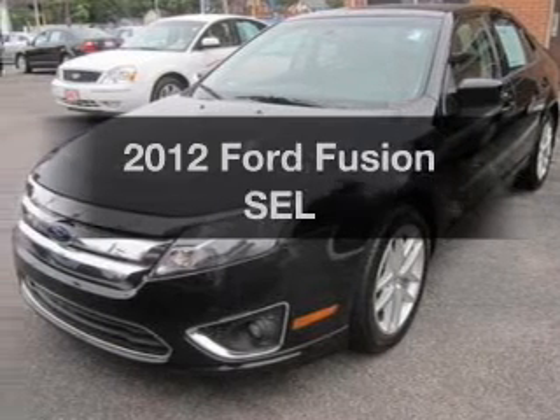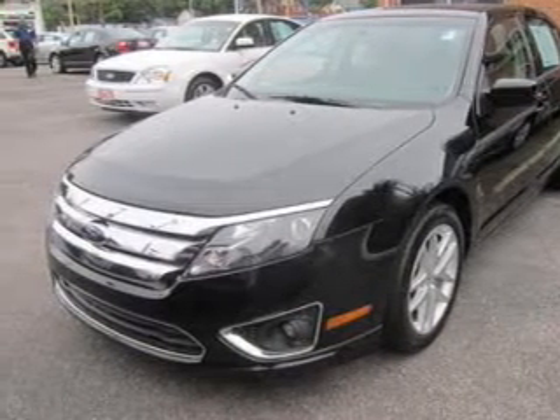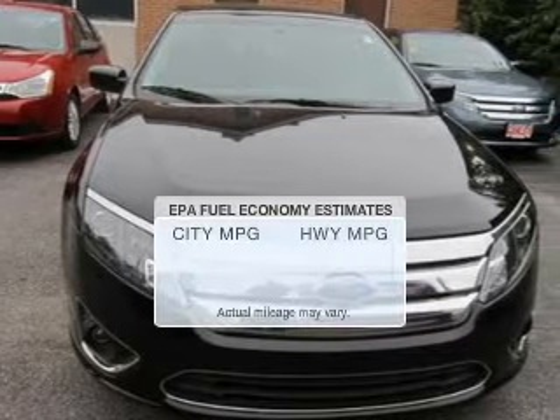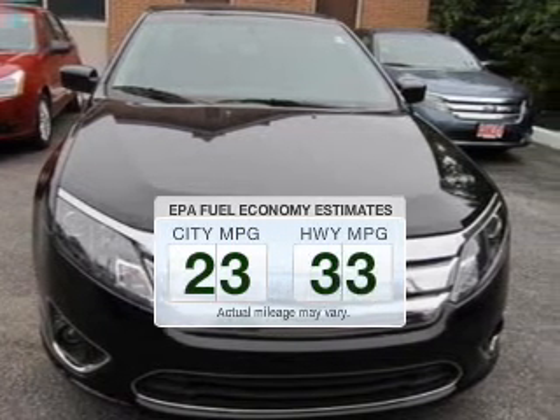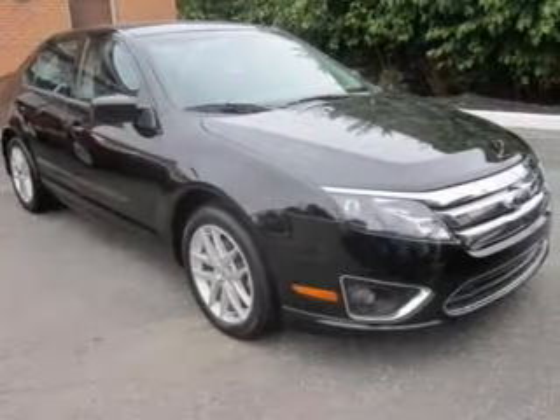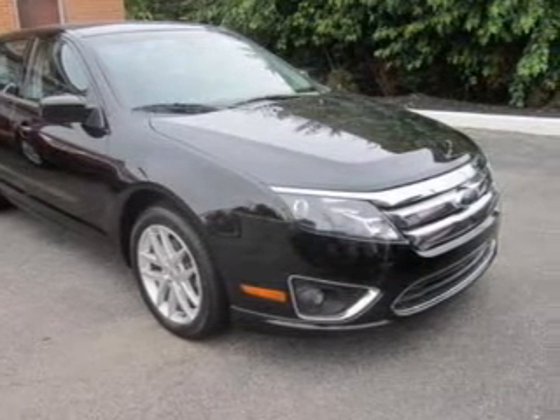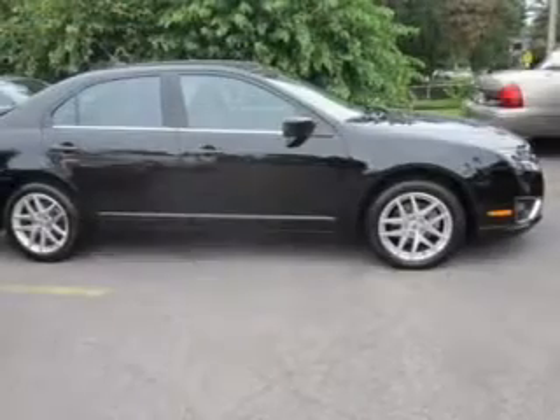Get noticed in this 2012 Ford Fusion. If you're looking for an automobile with great attributes, look no further. Save your money and make fewer trips to the gas station when driving this fuel-efficient vehicle. The powertrain includes front-wheel drive with a reliable six-cylinder engine driven by an automatic transmission.